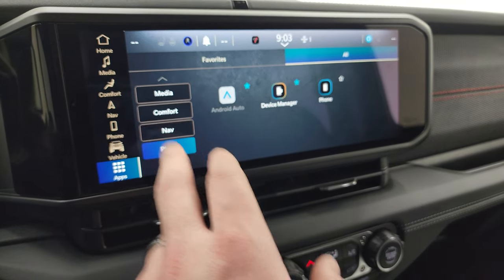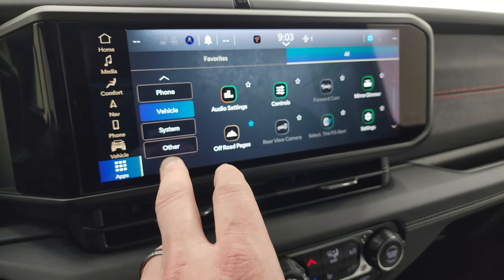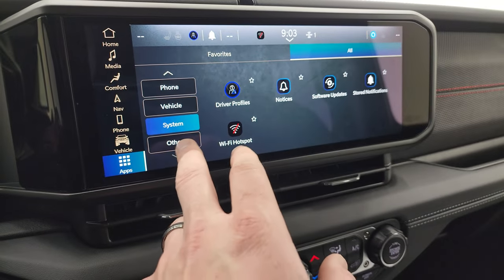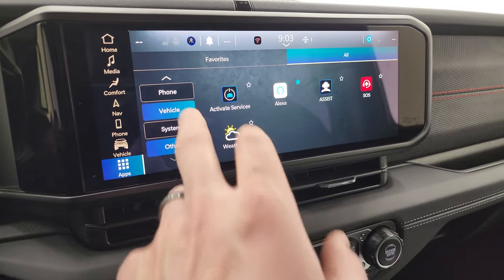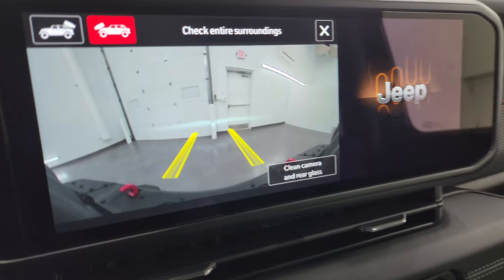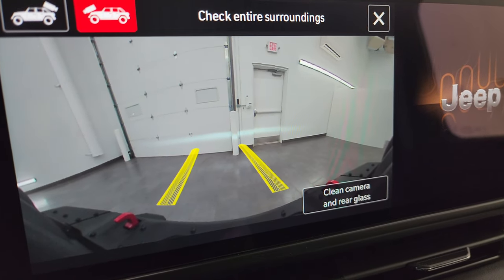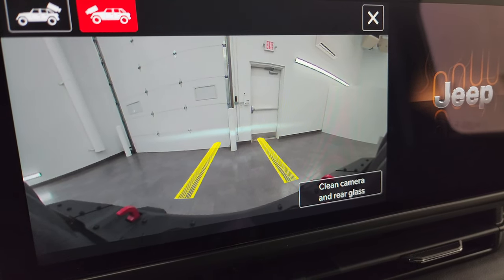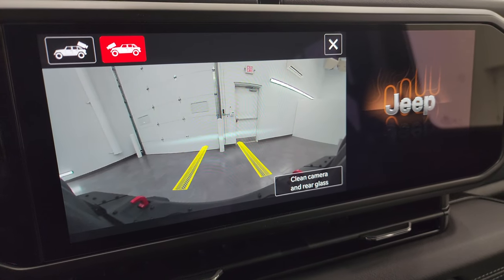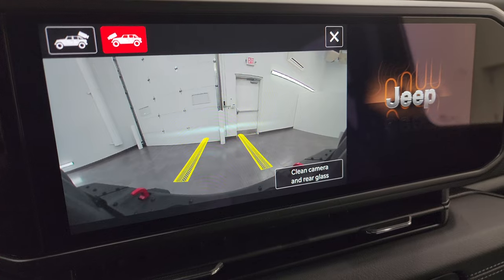These app tiles essentially mirror what's accessible from the main menu — vehicle settings and system are really the only unique items. I did want to show you the cameras: you get the front view camera, which is kind of like a trail cam. Those grid lines are dynamic — they turn as you turn the steering wheel, so you won't hit any rocks or logs and wreck your wheels.